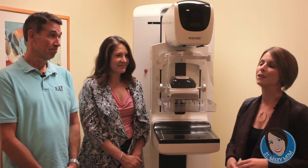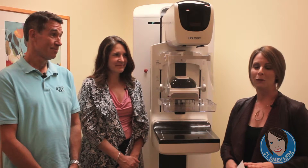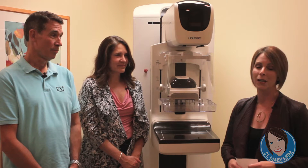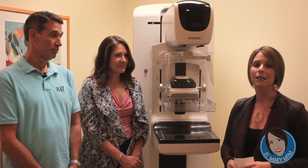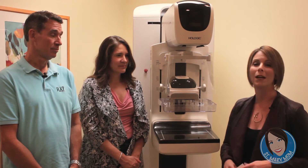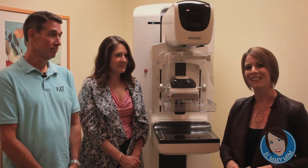That's the lowdown on 3D mammography, now available here at St. Mary Medical Center. Dr. Kreischer, Dr. Prager, thank you so much for joining us today. If you need more information on 3D mammography or any services available at St. Mary Medical Center, you can log onto their website at stmaryhealthcare.org. Also keep up to date with the latest St. Mary Mom blogs and interviews, which we update monthly. Until next month, stay healthy and we'll see you next time.